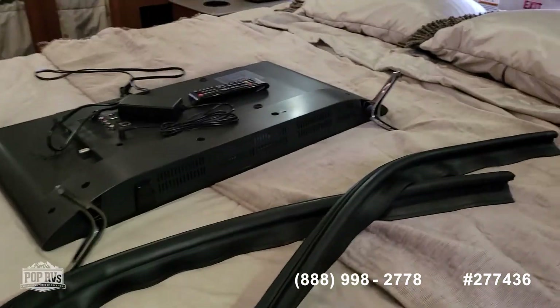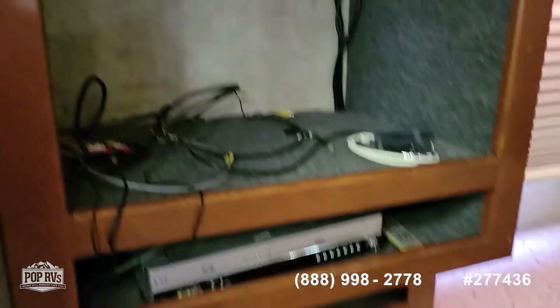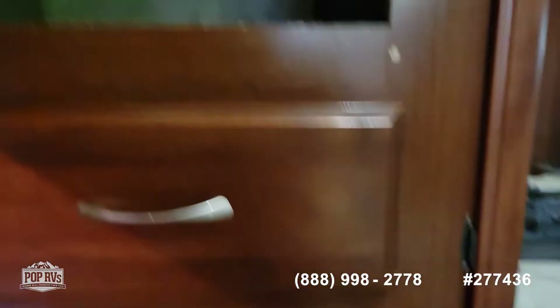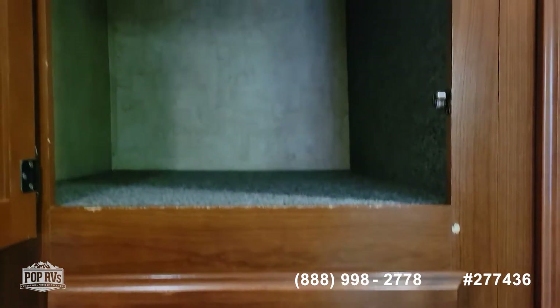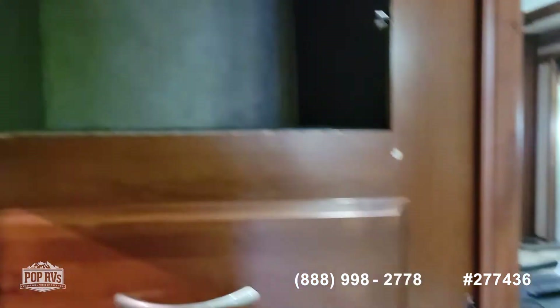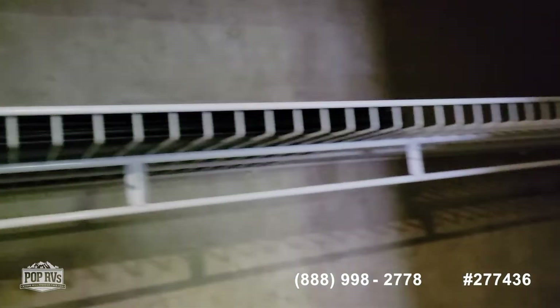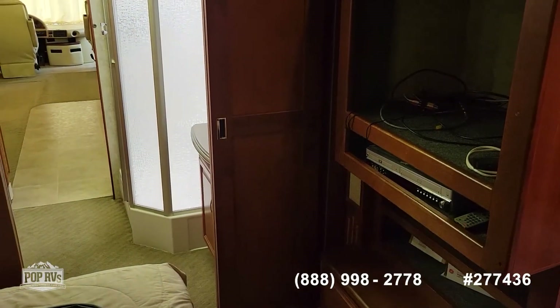Going into the bedroom — we have a queen size bed and a television which mounts here. Lots of drawer space. This storage is very, very deep — about three feet deep and two and a half feet wide. Large closet. There are some extra chairs and a leaf for the table to expand it. There's lots of room to hang your clothes.